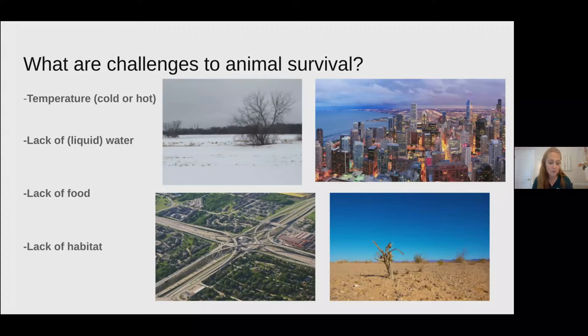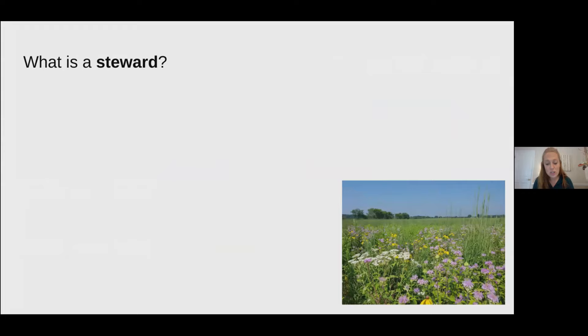In this presentation, I'm teaching you how to be a steward in your yard and your neighborhood. A steward has the job of taking care of something or someone. You probably are already a steward in your own home by helping with family members, taking care of your pets, or other ways you might help around your house. How can you be a steward in your yard or neighborhood? Type in chat what you think you could do to help wildlife.